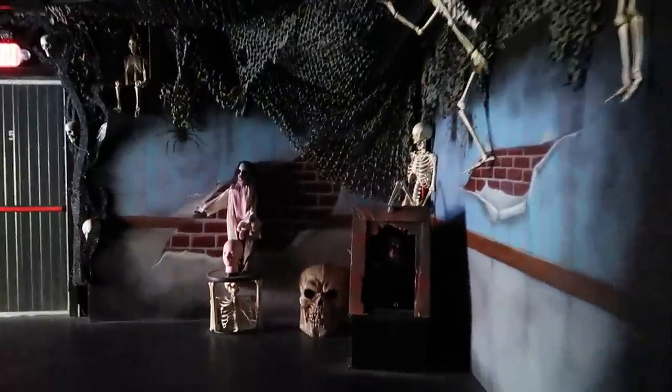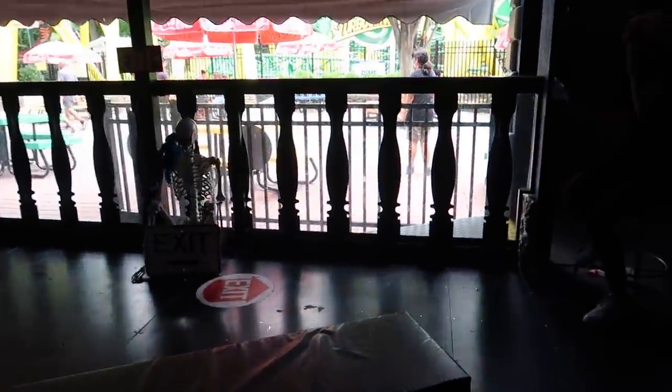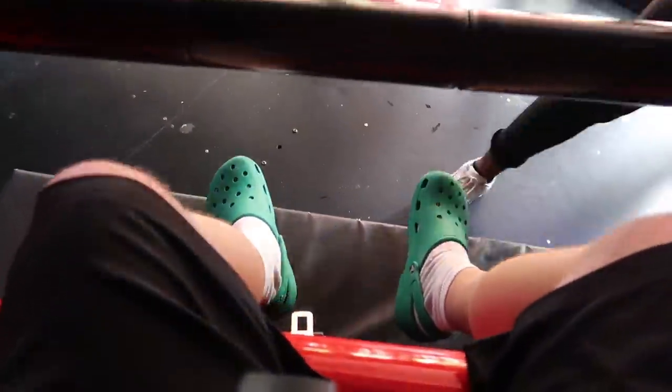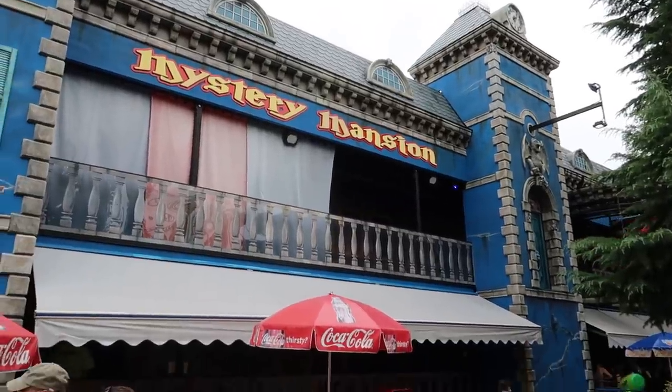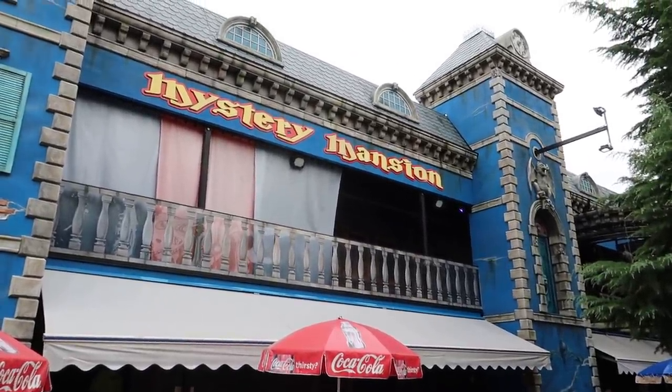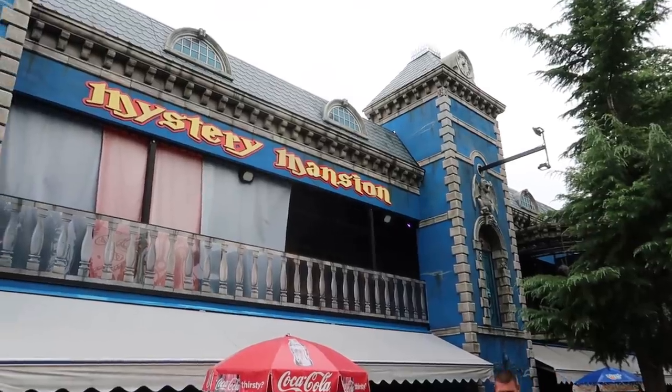We're headed down now, back down to the bottom of the Mystery Mansion. I see a bunch of super spooky skeletons. What is that? A bulldog? It's like a skeleton band there. And we exit. One interesting note about the Mystery Mansion: they said no single riders, but they let me on because they said you can be a single rider as long as you are older than 25. So I guess the single rider rule here is spawned from youthful hooliganism.